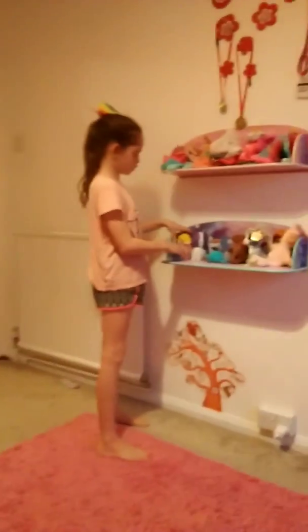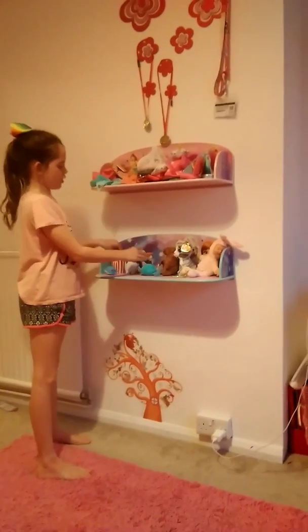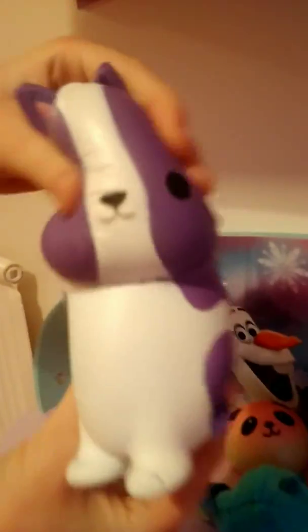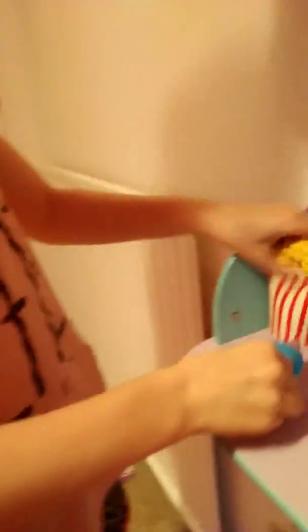I have some squishies and then I have a shell. If you want to find out how squishy all of my squishies are, then check out another video. She's got a cute cat one, a popcorn one, and a dolphin. Check out another video for more information.